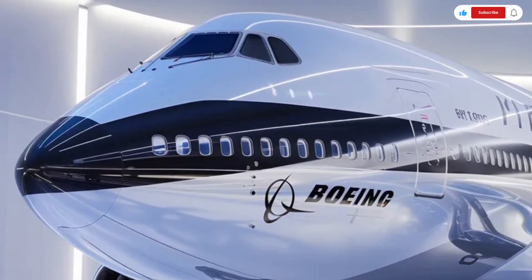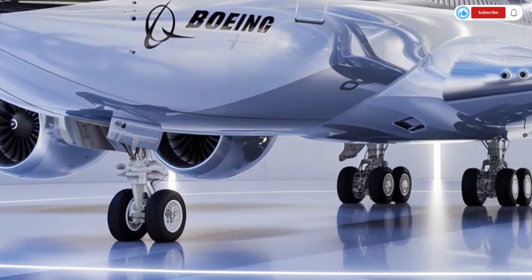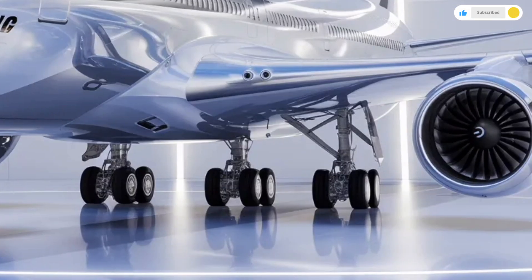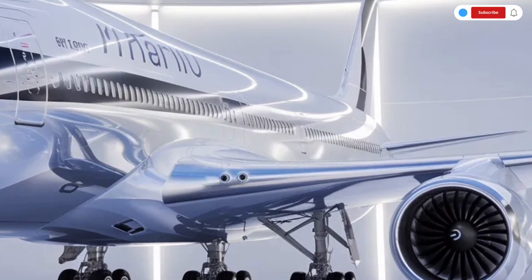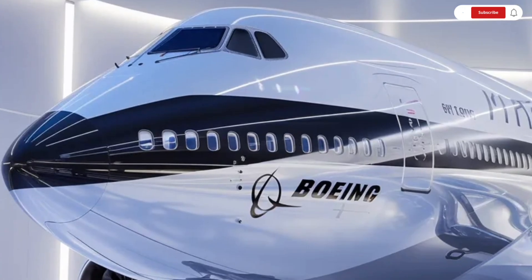In this video, we'll talk in detail about its exterior design, interior experience, performance capabilities, and pricing, giving you a complete picture of what the 2026 Boeing 747 represents in today's aviation world.